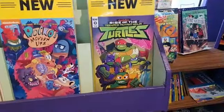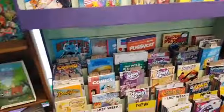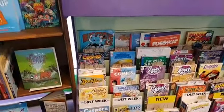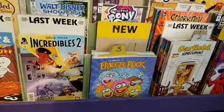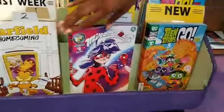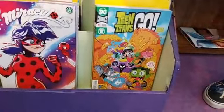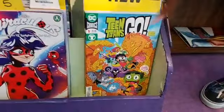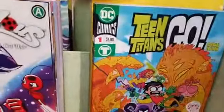Rise of the Teenage Mutant Ninja Turtles number zero — look at that new style! We've got Fraggle Rock number 3 by Art Baltazar, one of the creators of Tiny Titans. Miraculous: The Adventures of Ladybug and Cat Noir number 5. Teen Titans Go! Special Edition number 1 — I'm actually pretty excited for the movie. And Teen Titans Go! To the Movies for just one dollar!